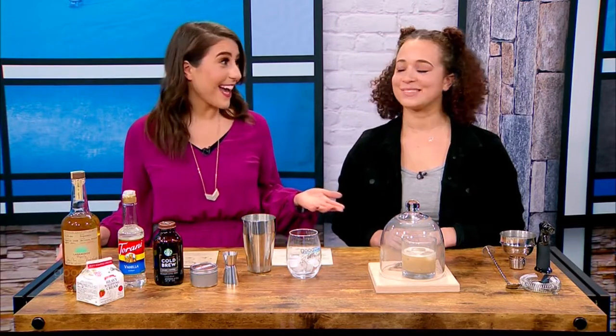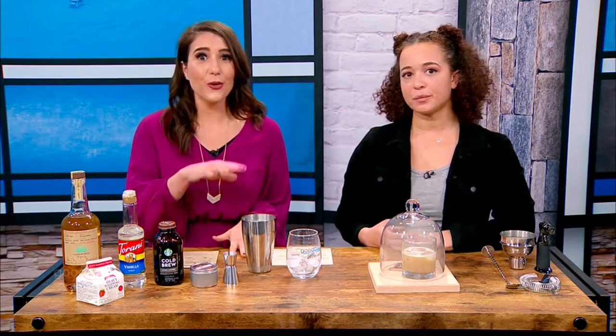Welcome back to Good Day Stateline. Call Me Cat airs Thursdays at 8 on Fox. It's a show about a girl who starts a cat cafe. So our favorite cat girl is joining us today to make a Call Me Cat inspired cocktail. Danica is here — thanks for joining us. So we're gonna make this Call Me Cat Smoked Tequila Cold Brew.